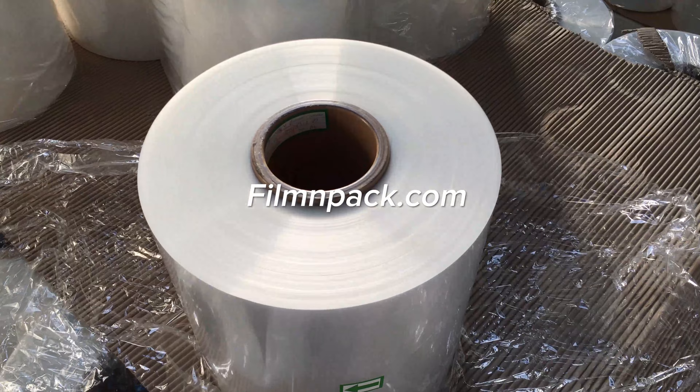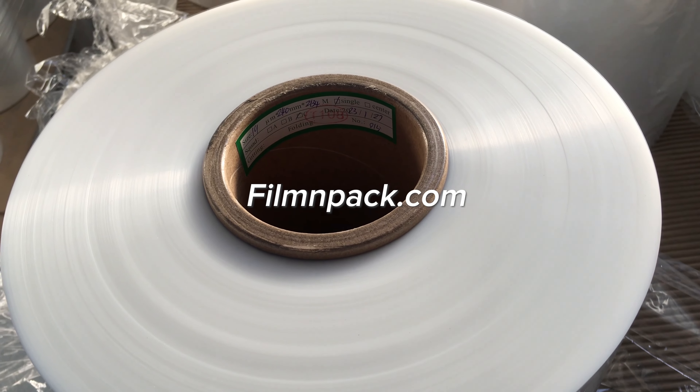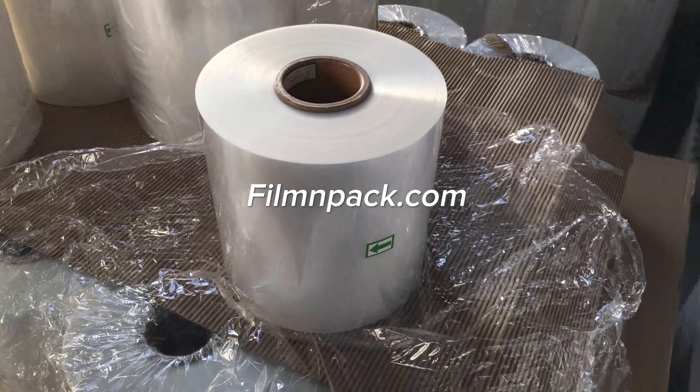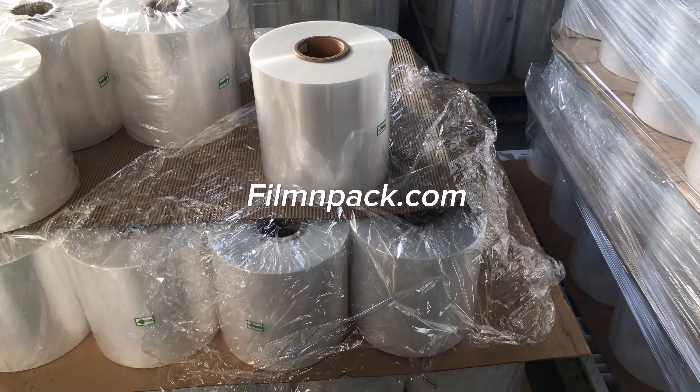POF Shrink Wrap Film is the perfect choice when it comes to packaging both edible and non-edible products. It can be stored in a wide range of temperatures and does not harden and soften in different environments like PVC Shrink Film.